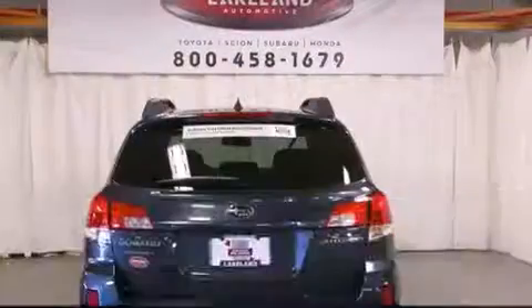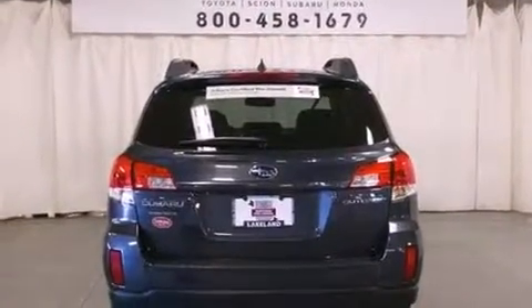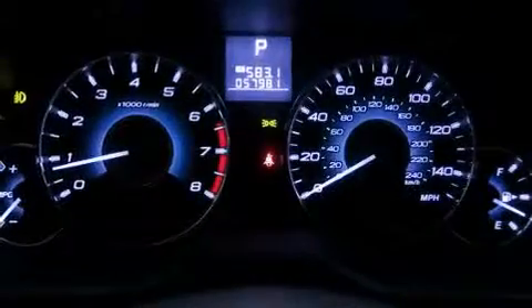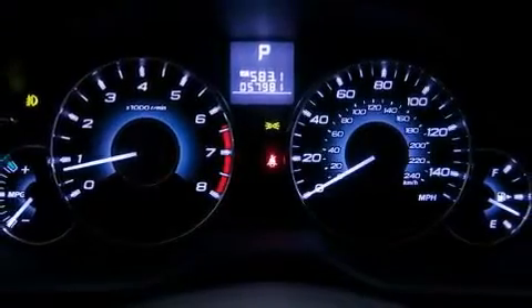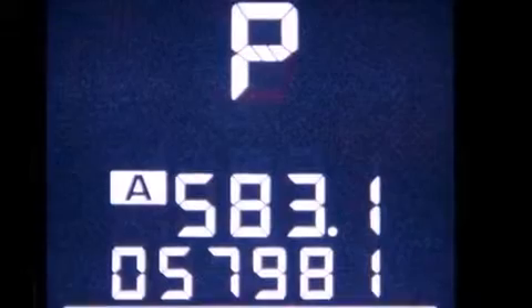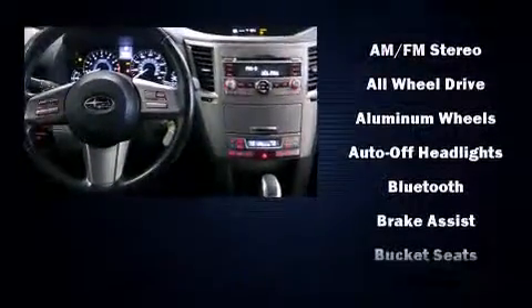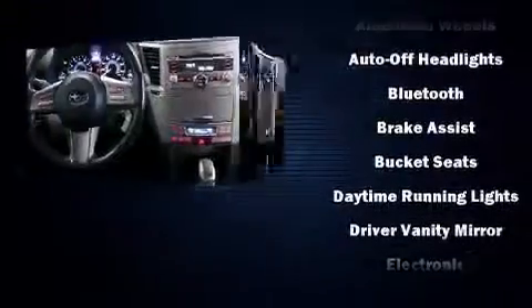It includes power seats, a built-in garage door transmitter, an automatic dimming rearview mirror, and more. You and your passengers will enjoy the stereo system, which includes a CD player with MP3 capability and nine speakers providing excellent sound throughout the cabin.